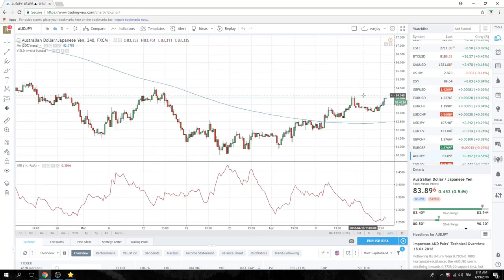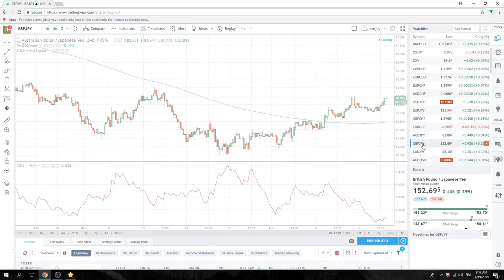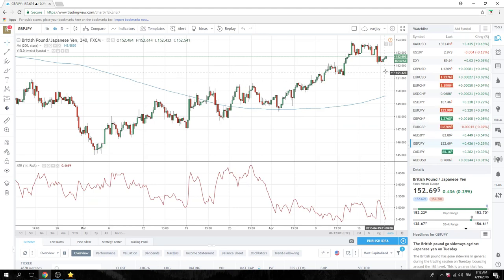Aussie-yen is similar. We had Aussie unemployment last night which came out marginally in line, slightly worse, but now Aussie is higher. 84.09 is your level in Aussie-yen, sort of coinciding with all of these yen cross levels. Sterling-yen won't be the same because of cable.